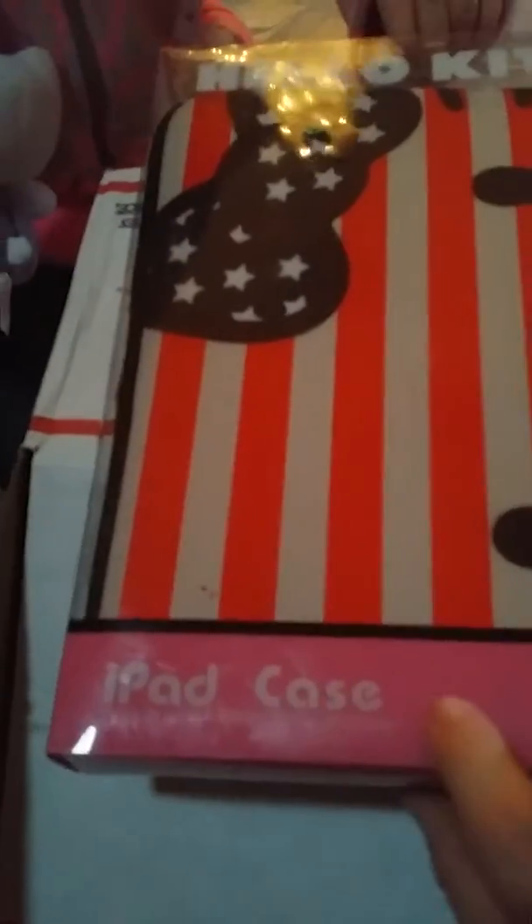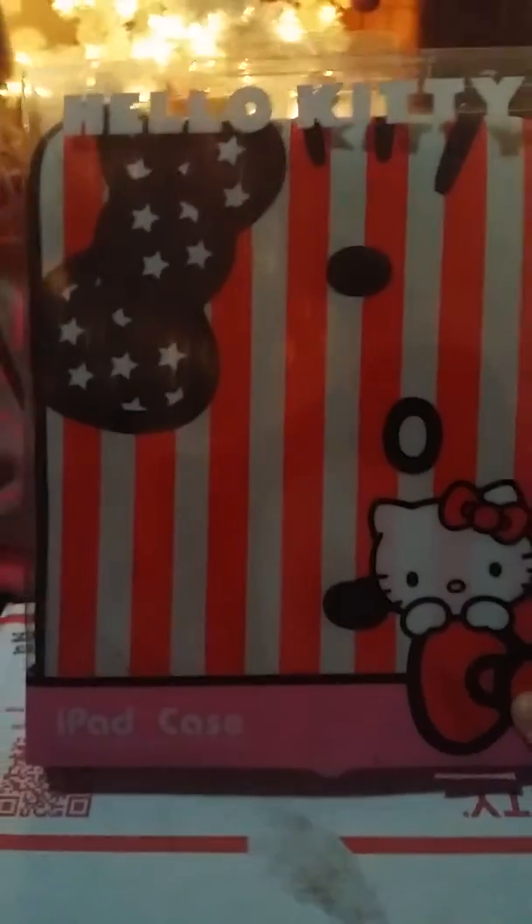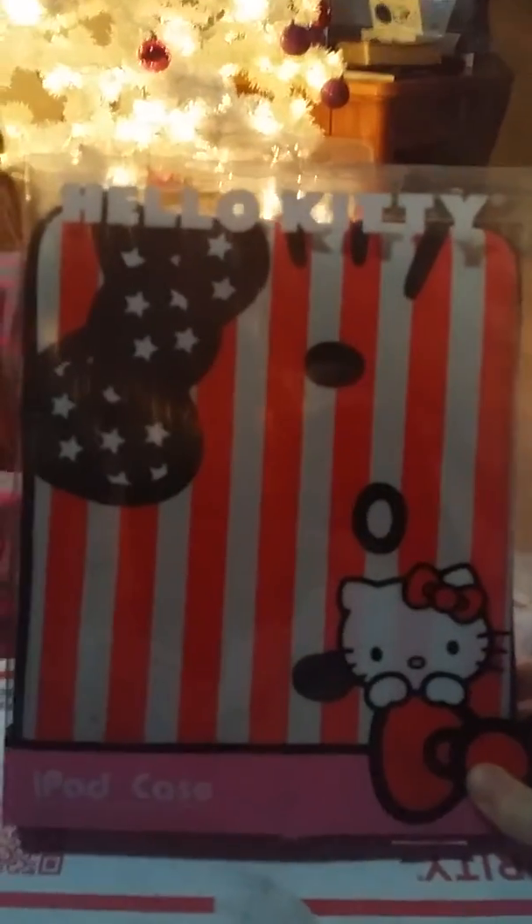You know what this is? It's an iPad case! It's a Hello Kitty iPad case — it says 'complete iPad protection.' How cool is that! That is so cool — I might get that for Dad to use on his iPad.